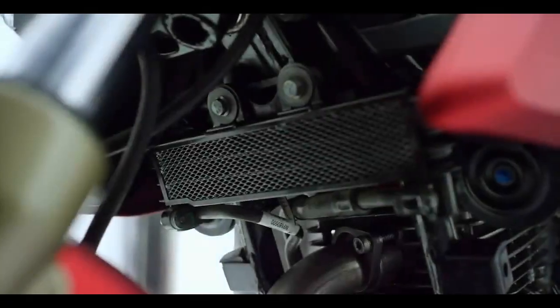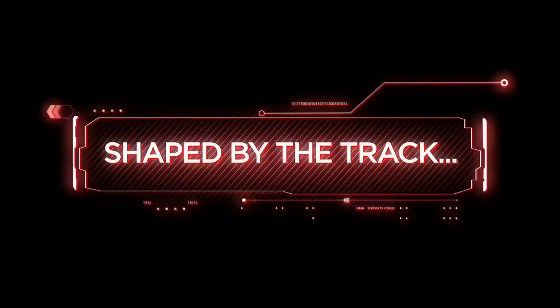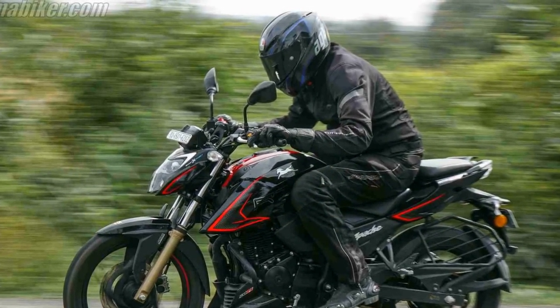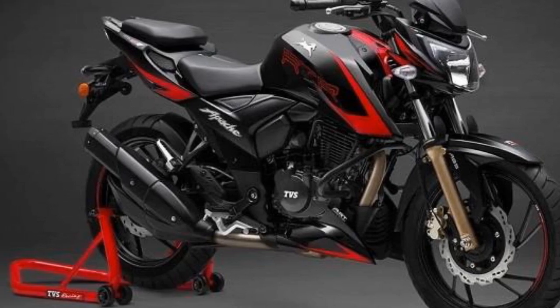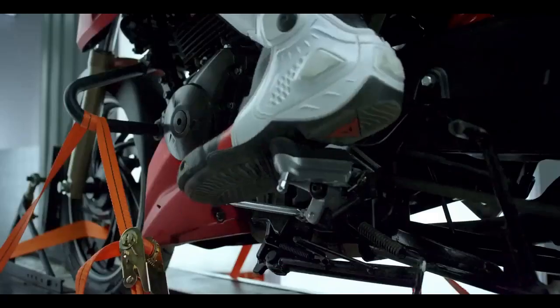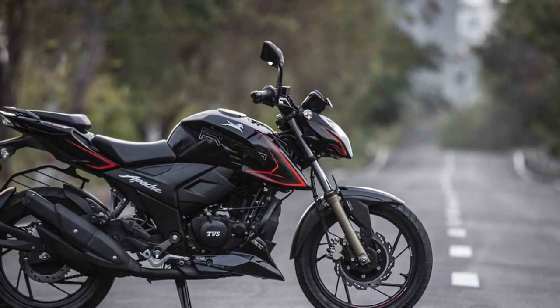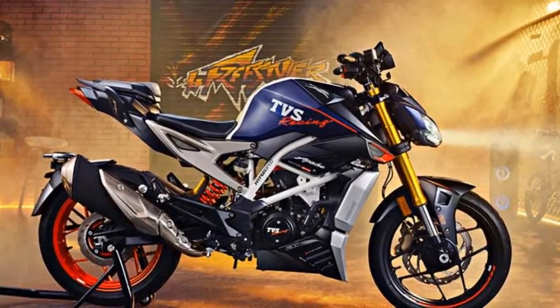Riding Experience — Cons. 1. Vibrations — Some riders have reported vibrations, particularly at higher RPMs, which can lead to discomfort during extended rides. 2. Pillion Comfort — The pillion seat, while comfortable for shorter rides, may feel cramped for taller passengers on longer journeys. 3. Limited Wind Protection — The bike's design lacks wind protection, which can be a drawback when riding at higher speeds on highways, as riders may experience increased wind buffeting. 4. Fuel Efficiency — While the Apache RTR204V offers impressive performance, it may not be the most fuel-efficient option in its class; riders seeking maximum mileage might consider other alternatives. 5. Price — The price point, while justified by its features and performance, may still be a consideration for budget-conscious buyers.